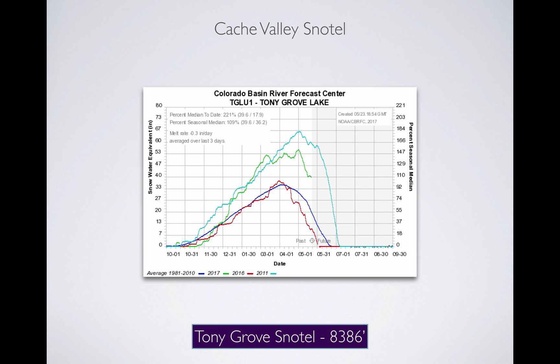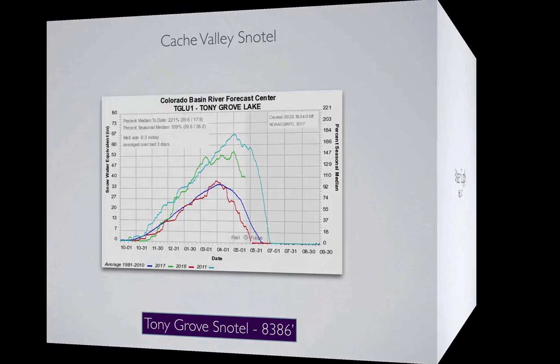At a higher elevation — Tony Grove in the Logan drainage at 8,386 feet — we're at 221 percent of median. We're roughly 3 weeks to a month late on this melt, and we've got 40 inches of water up in the mountains. Melting at an inch, inch and a half, maybe 2 inches per day, we're looking at 20 to 30 days of snow water equivalent still in the mountains. So when you do the math, we're looking at a peak right around mid-June, most likely the second week of June. Low and mid-elevation snowpack has mostly melted off, but high elevation is still quite large.